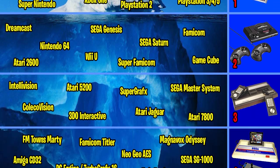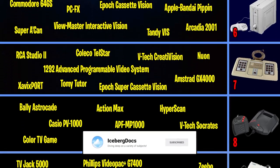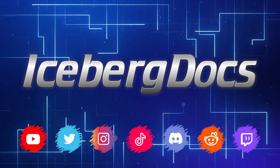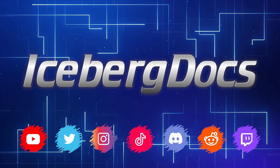This video was a segment from my Iceberg documentary on every single video game console ever made, so if you're into that sort of thing you should definitely go check it out. You can follow me on all social media at Iceberg Docs. Like, subscribe, click the links in the description, thanks for watching, and I'll see you in the next one.